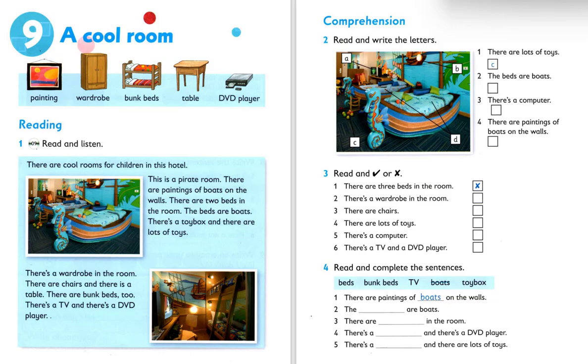After listening to Unit 9, we move on to the comprehension, like the previous unit — Unit 8. There are three questions: number two, number three, and number four. Number two: read and write the letters. Look at the pictures first — pictures A, B, C, and D.